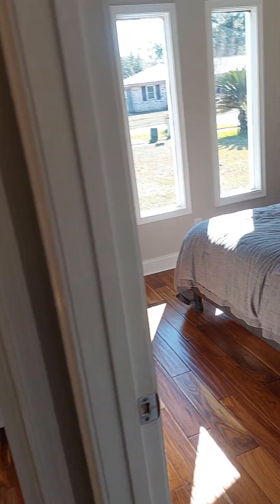Another bedroom here. Nice and bright — it faces out onto the front.